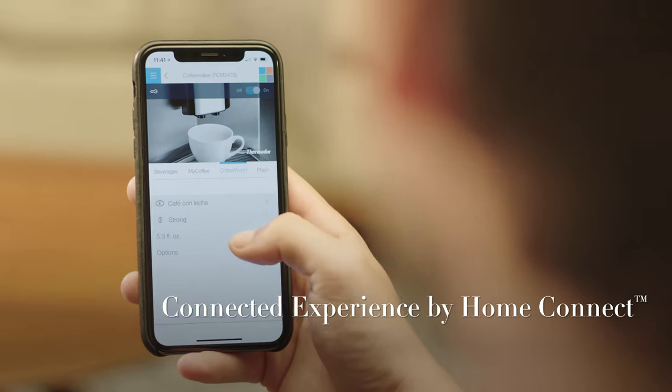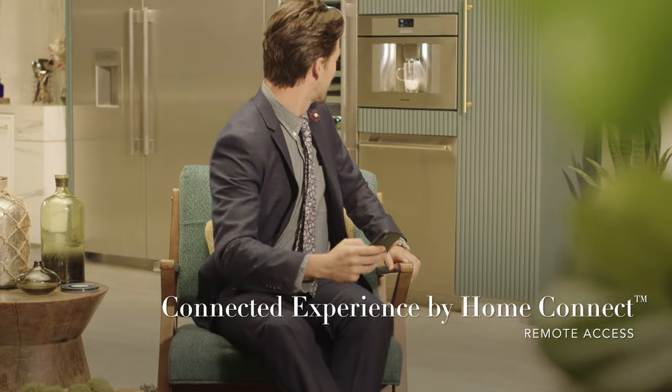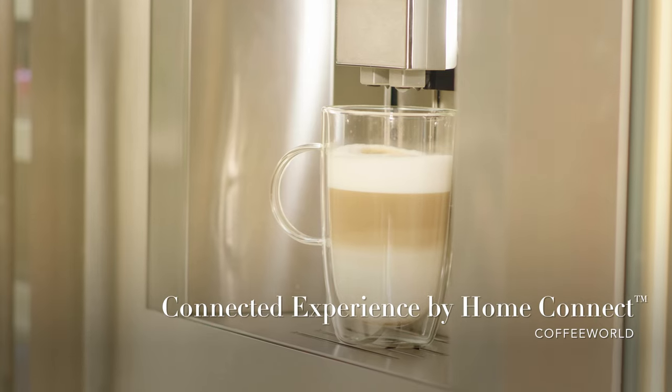Providing remote access, HomeConnect lets you start your coffee from anywhere, using your smartphone or trusted smart devices.